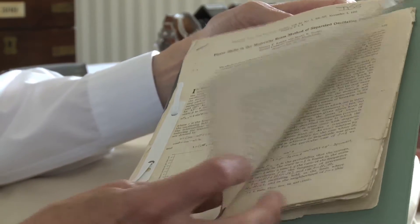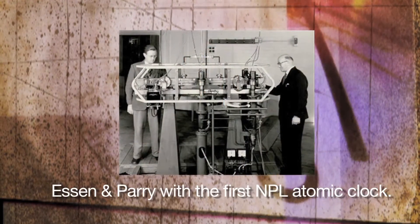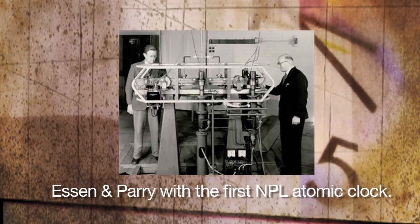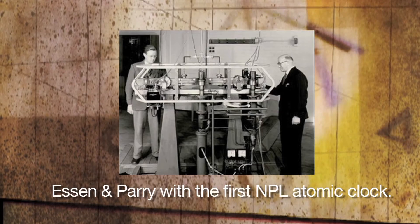Dr. Essen and Mr. Jack Parry were the two principal scientists allocated to the project in about 1953–54. They did the original design work for a piece of apparatus which was made in the workshops at NPL. That piece of apparatus was set up in a special room devoted to the purpose, and eventually got working in May 1955.